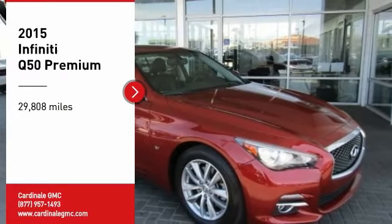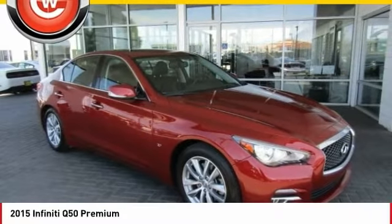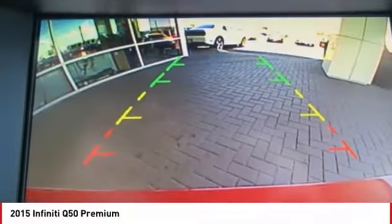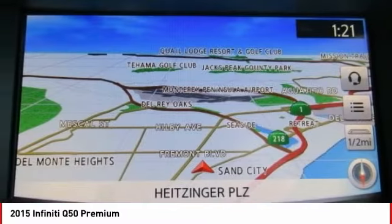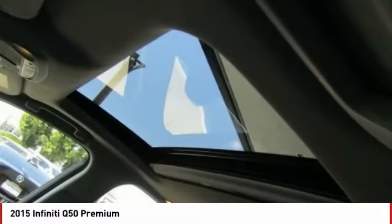Stop by and take a look at the 2015 Infiniti Q50. The Q50 has elevated design expression by breaking all the design rules. Along with the signature appearance, it also comes with power.